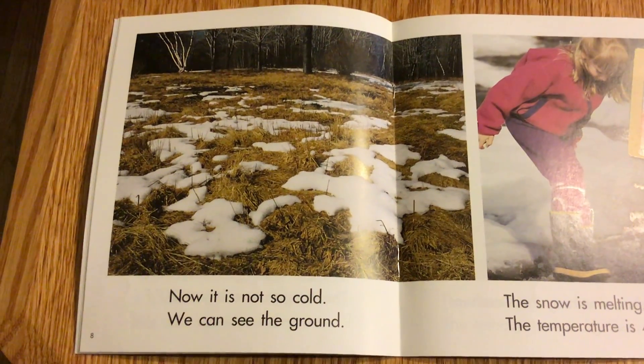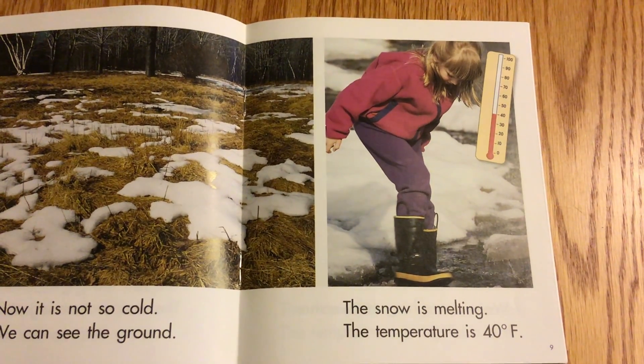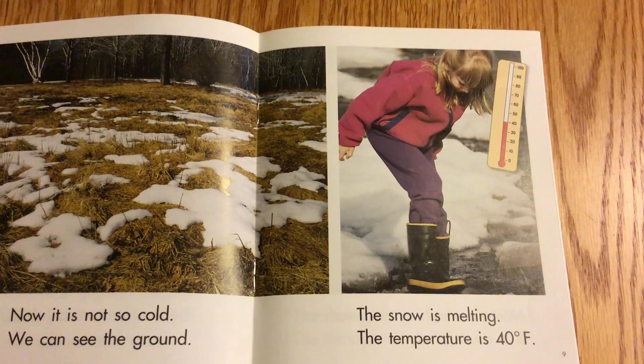Now it is not so cold. We can see the ground. The snow is melting, and the temperature is 40 degrees Fahrenheit.